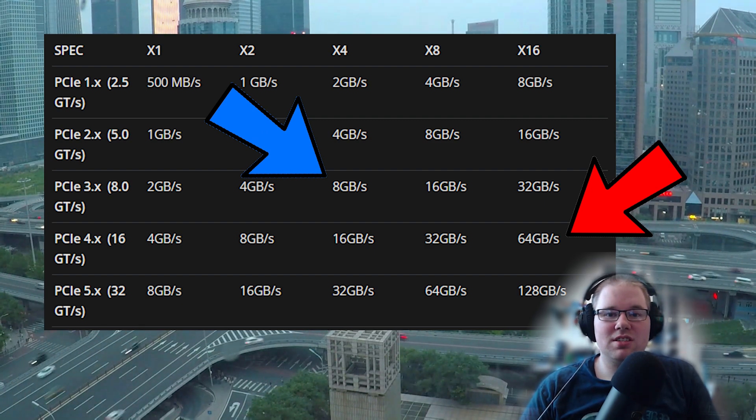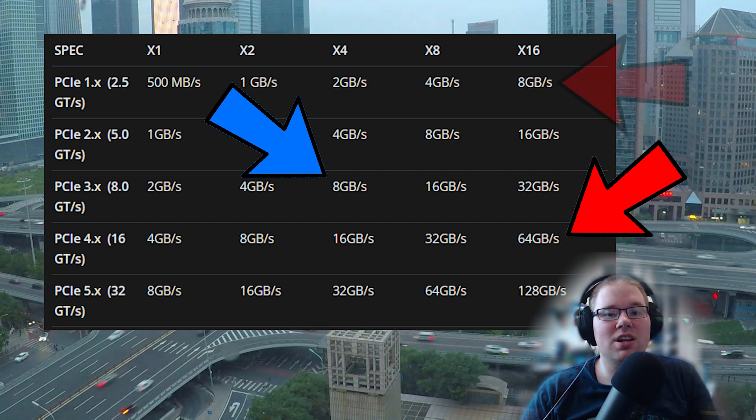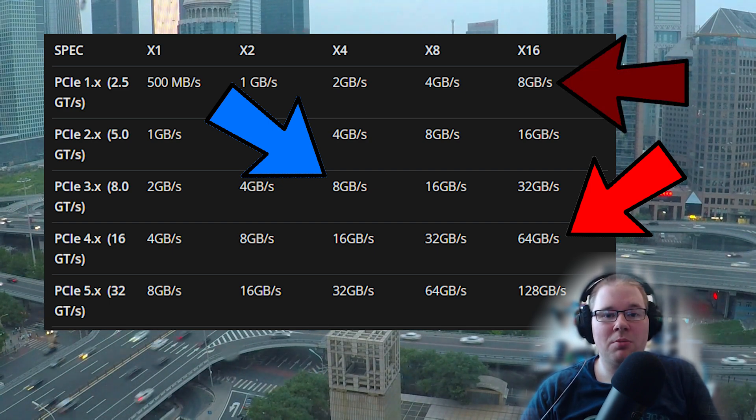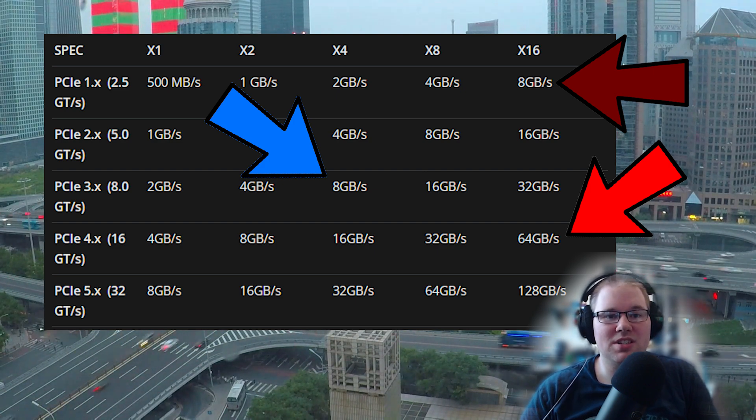Besides testing on a laptop and on a desktop, I can also limit the desktop's connection speed so we can see how much of the performance loss is from using a laptop versus just the connection limitation.